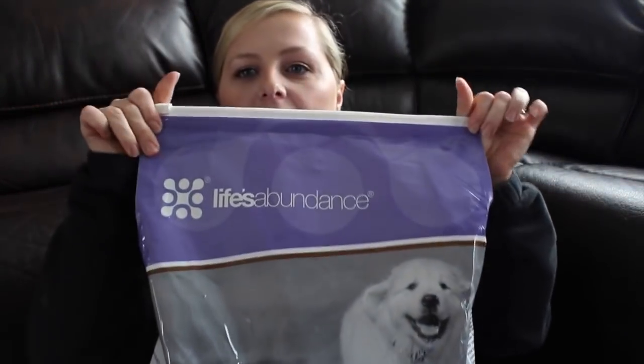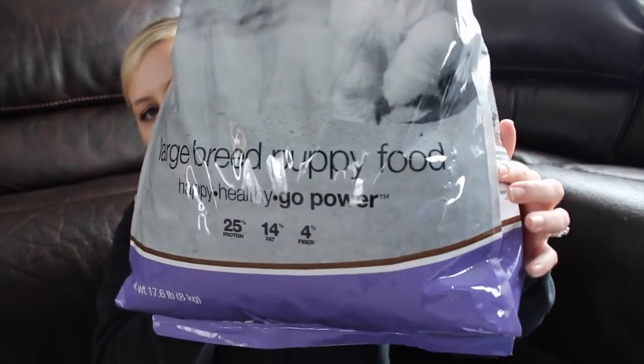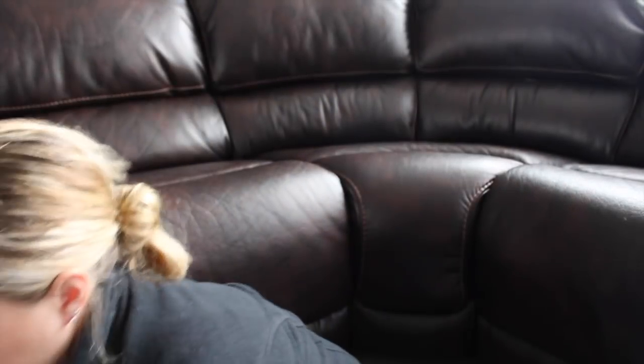The first thing we got him is food. We got him the food by Life Abundance and it's a large breed puppy food. It's a high quality food — it has no corn, no wheat, and no artificial flavor or coloring. That food was actually recommended by our breeder and we did our own research on the company as well. They do not sell the food in big box stores like Target, Walmart, or Petco. They're online only retail and they'll ship it to you monthly to your door.